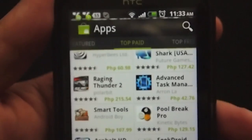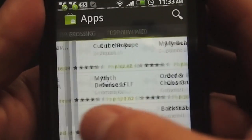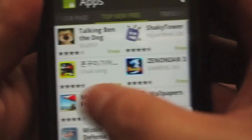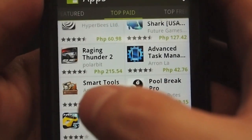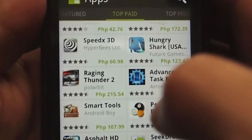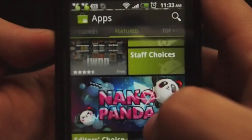If you see here, there's top paid, top free, top grossing, top new paid, top new free — everything's in its own category where it's supposed to be, so it's easier for the user to find what they want and it saves a lot of time.